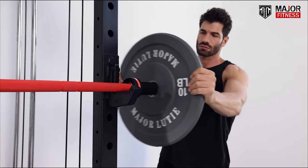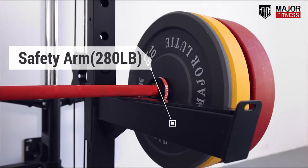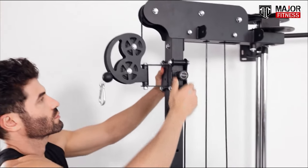Space saver — tight on space? No problem. The Lightning F35 folds up neatly, so you can reclaim your room after each workout. From squats to bench presses and everything in between, this gym offers a complete fitness experience.